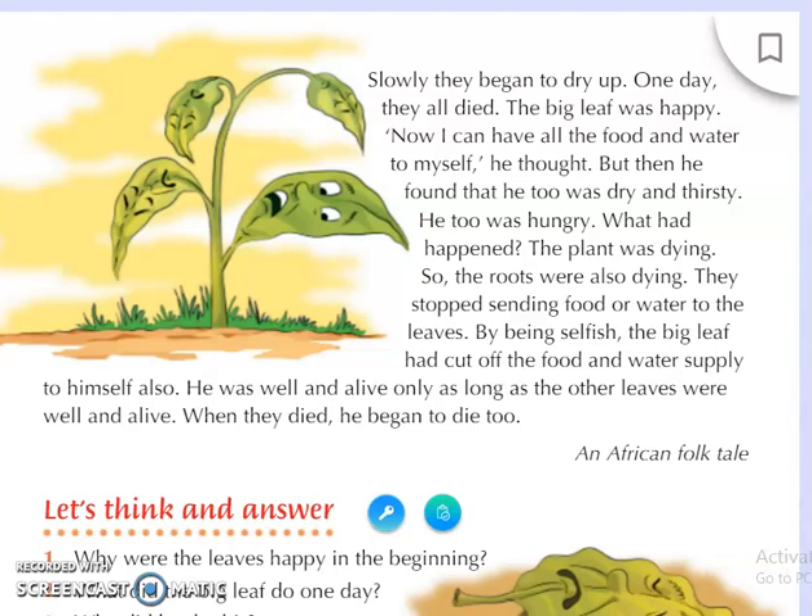Okay students, so this was chapter number 4: Living Together. In the next class I will be sharing with you all the questions and answers of the chapter. Now what you will do: first read this chapter two times and then understand it through this video. Afterwards, in the next class, we will be writing the questions and answers.